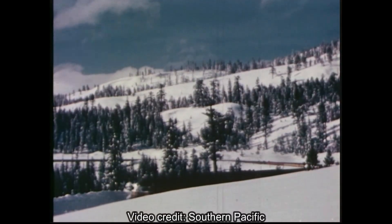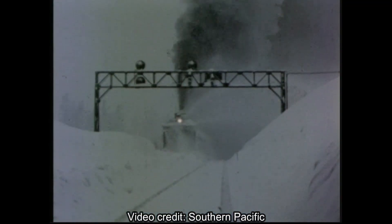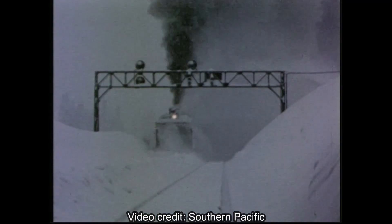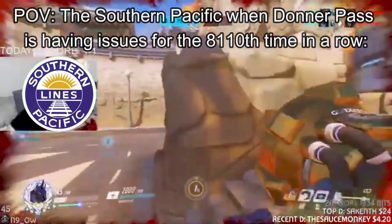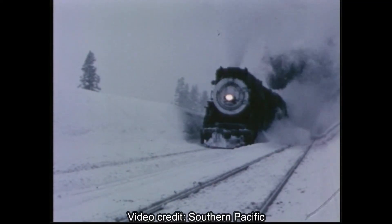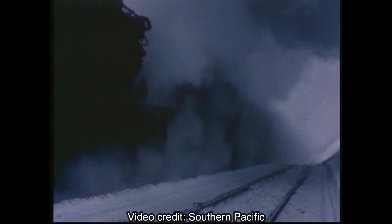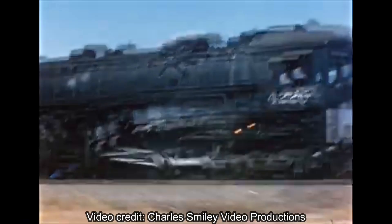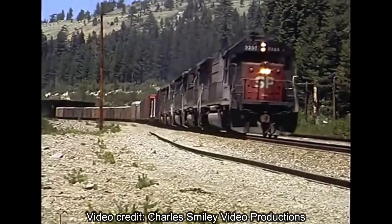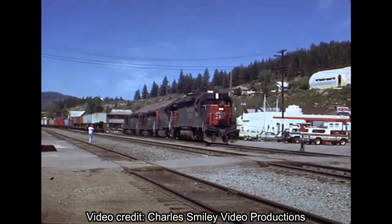Throughout its existence, the Southern Pacific had to deal with the steep grades and heavy snow on the line over Donner Pass, which would be a headache — if not a thorn in their sides — at times. During the steam age, the biggest problem with Donner Pass was crews getting choked on smoke from steam locomotives while traveling through the line's many snow sheds. This problem was resolved with the creation of the cab-forward locomotives, which dominated the line for decades.